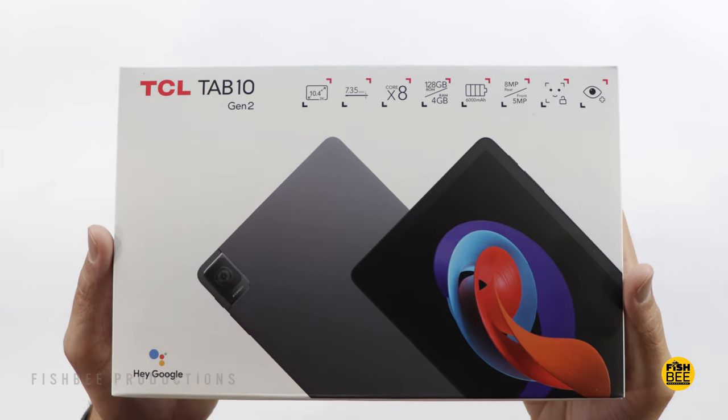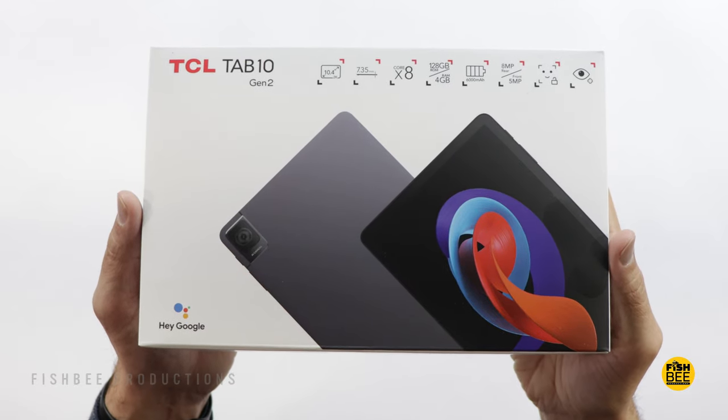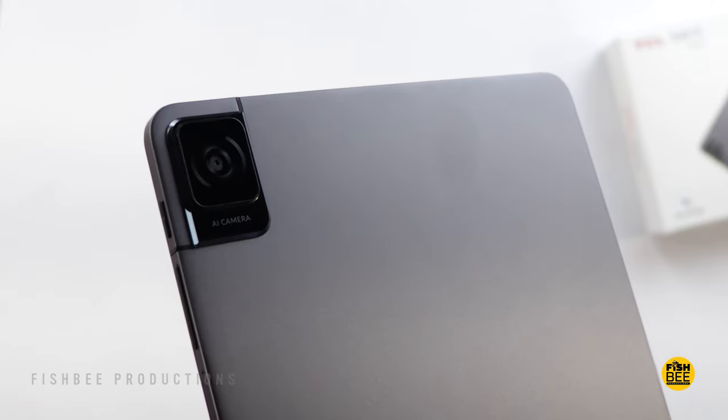Today we're checking out a new tablet — the TCL Tab 10 Gen 2. The normal price is $189, but it's about $20 off as of this video. I'll leave a link down below with current pricing and more information.